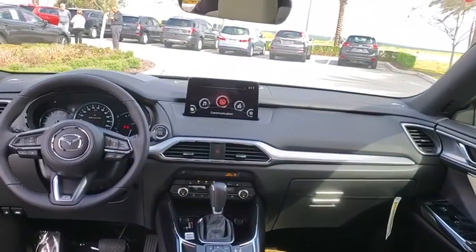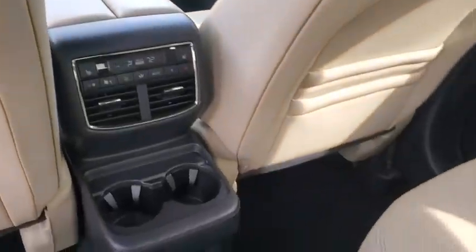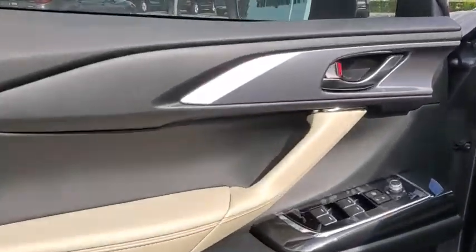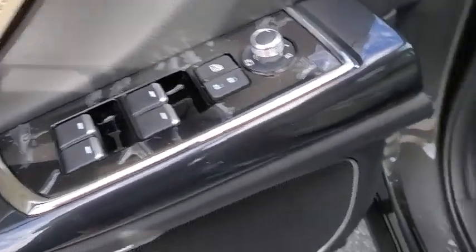Four-wheel disc brakes, captain chairs, heated front seats, electronic stability control, fog lights, compass, power windows, heated steering wheel, trip computer, rear window defroster, and power moonroof.